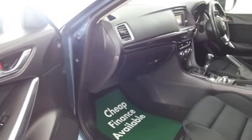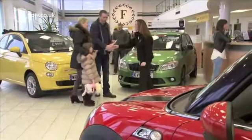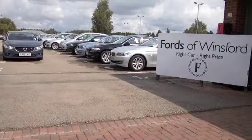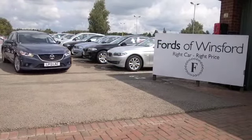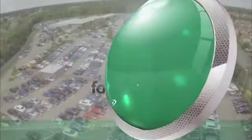Come and find out. Give Jackie and her team a call in our call centre, ring in reserve. We'll hold the car for you for up to 48 hours until you can get here, bring your licence with you, have a test drive and discover this great car for yourself at Fords of Winsford.